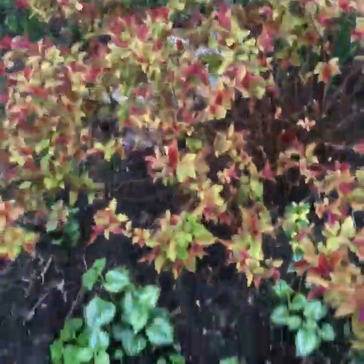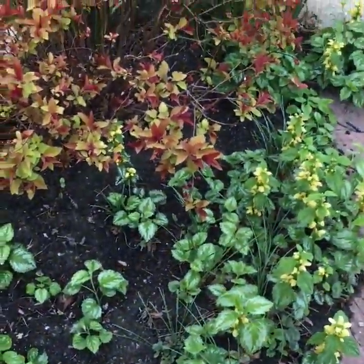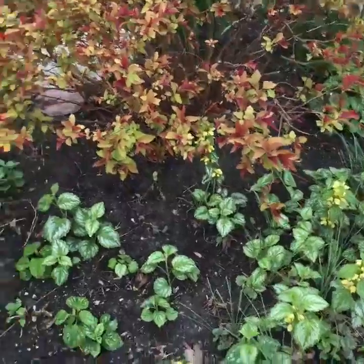We had snapdragons in our garden two years ago. Last year it seeded itself, became a pretty hardy rootstock, and now it actually made it through the winter because we had such a mild winter here — which is fantastic.